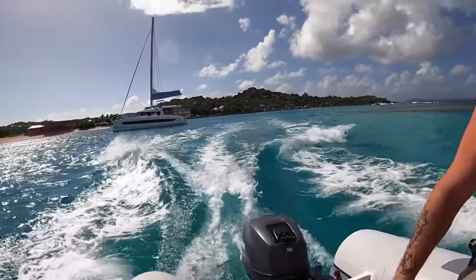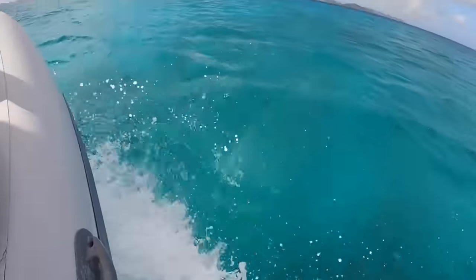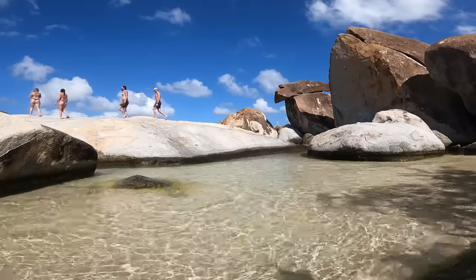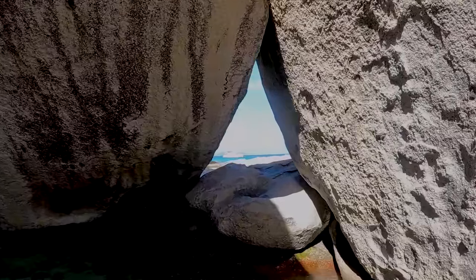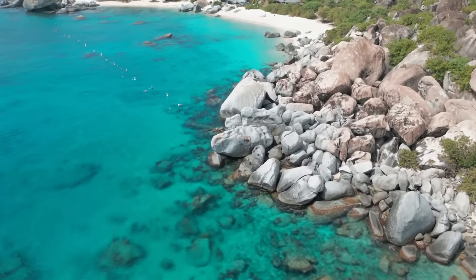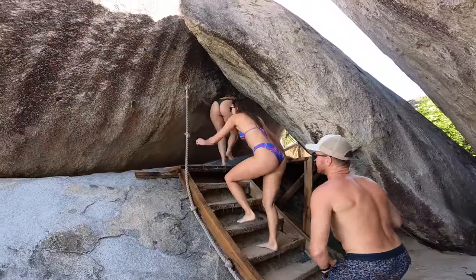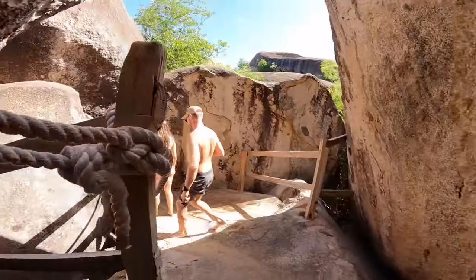We were anchored just around the corner from the Baths, so it was only a short five-minute dinghy ride to get over there. The Baths are made up of massive granite boulders, some as large as 40 feet in diameter. As we made our way through this labyrinth of cavernous passages and sheltered sea pools, we could not help but be completely awestruck by all of its natural beauty.